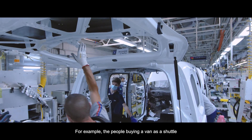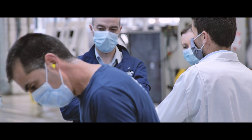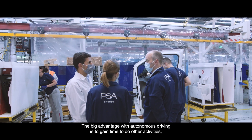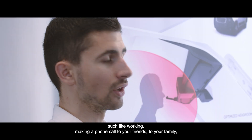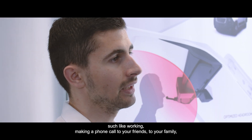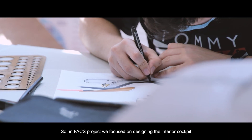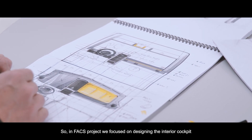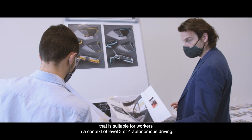For example, people buying a van as a shuttle have quite different expectations from those using it for camping. The big advantage with autonomous driving is to gain time to do other activities, such as making a phone call, checking your next mission brief for your next stop. In the FACTS project we focused on designing an entire cockpit suitable for workers in a context of Level 3 or 4 autonomous driving.